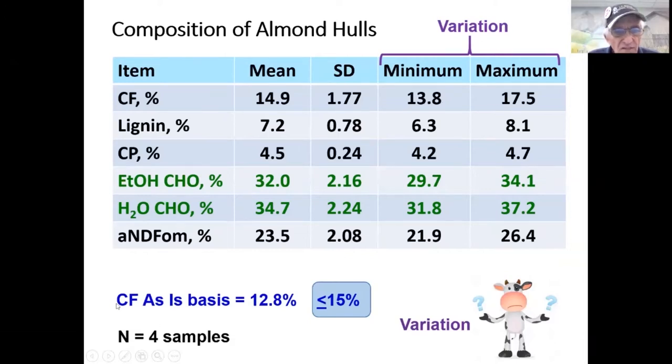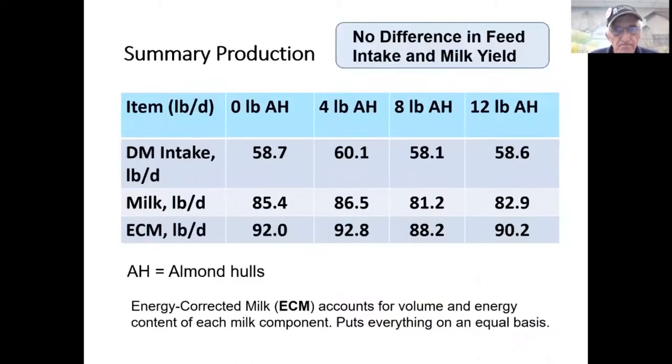The almond hulls fed were very high quality — on a crude fiber basis as-fed, they were 12.8% crude fiber. California's designation by law requires almond hulls to be 15% or less in crude fiber content. In the production summary, there was no difference in feed intake and no difference in milk yield. Looking at zero, four, eight, or 12 pounds, there was no statistically significant difference in dry matter intake, and no significant difference in actual milk yield.